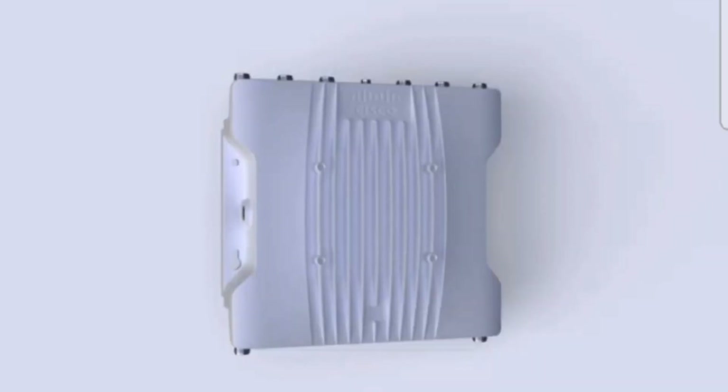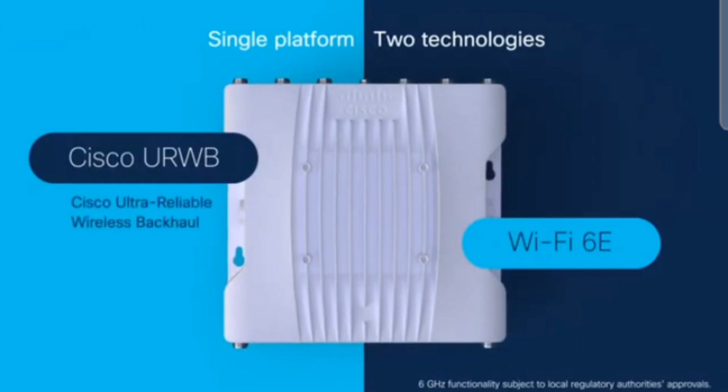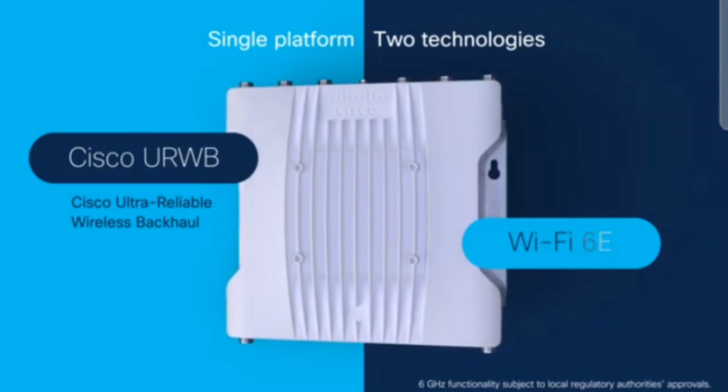It's a single platform that enables you to run one of two technologies: Cisco Ultra-Reliable Wireless Backhaul, CURB, or Wi-Fi 6E.